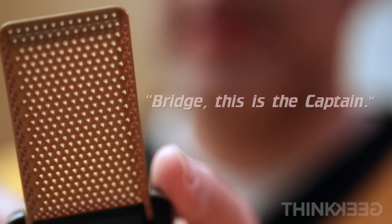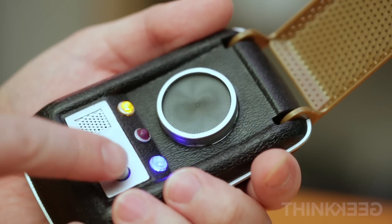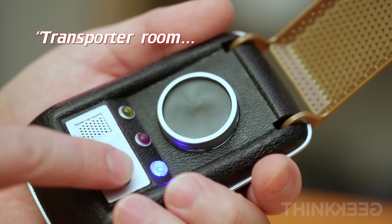Listen, we haven't much time. Bridge, this is the Captain. Well, this just got weird. Transport room, ready to be locked.